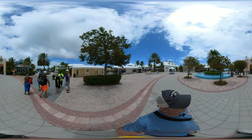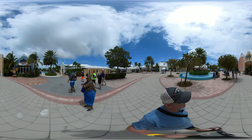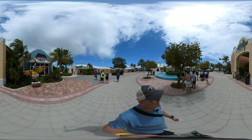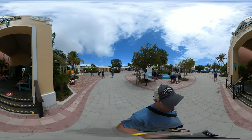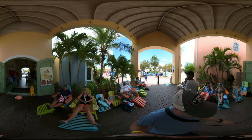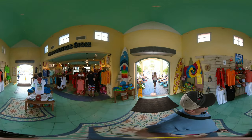So this is the Jimmy Buffett's Margaritaville for Grand Turk. We have a huge pool out back. I'm going to get a look at the shop area over to my right.